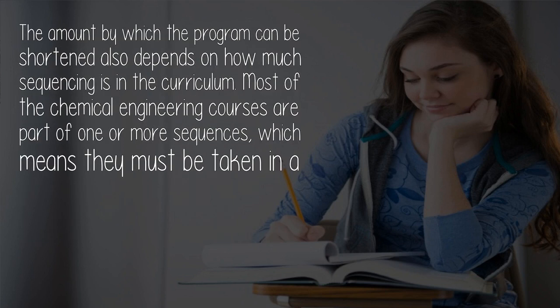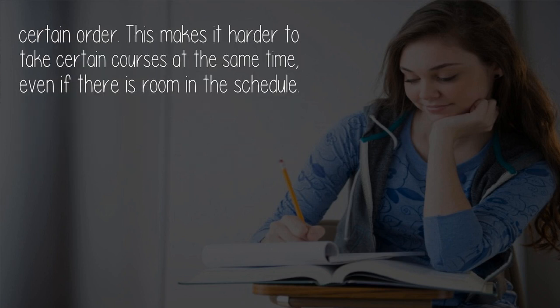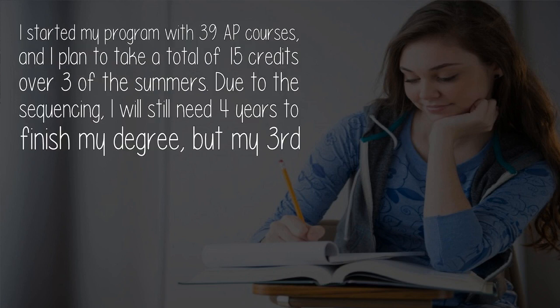The amount by which the program can be shortened also depends on how much sequencing is in the curriculum. Most chemical engineering courses are part of one or more sequences, which means they must be taken in a certain order. This makes it harder to take certain courses at the same time, even if there is room in the schedule.